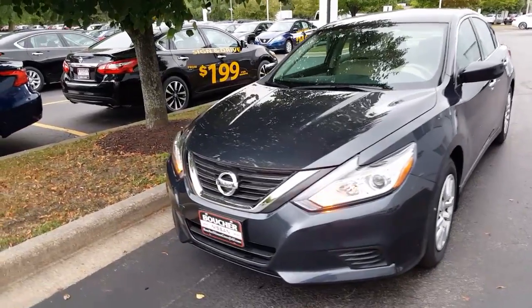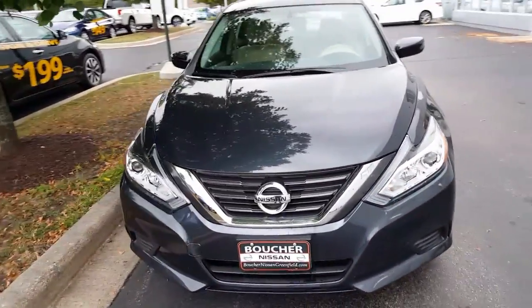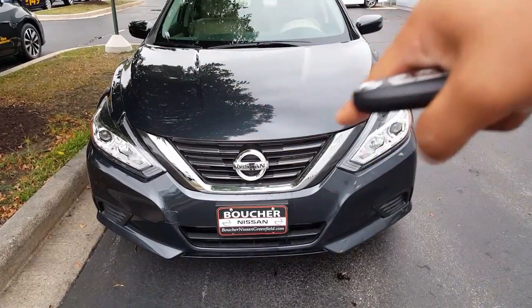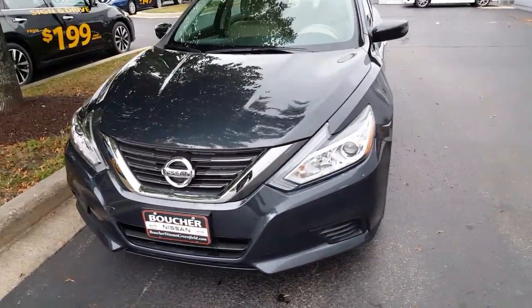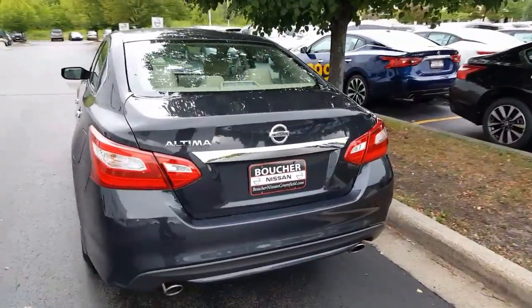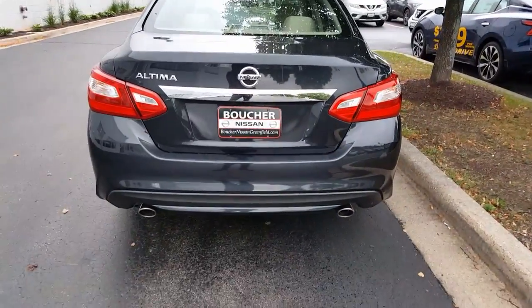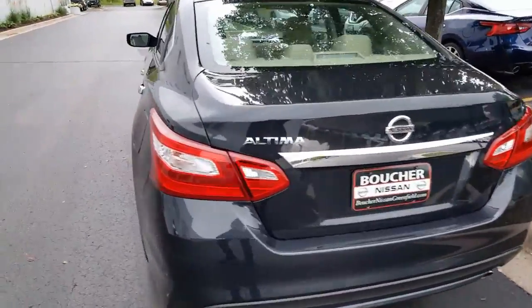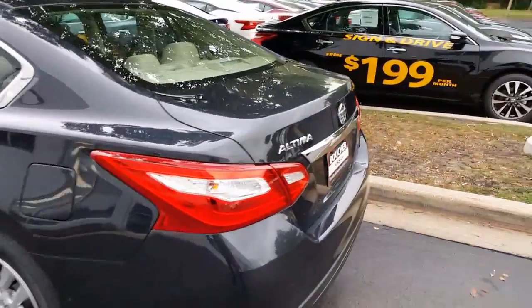What you're going to notice here is the front end is completely redesigned from the previous model. We have the aggressive V grille and then we have the boomerang headlights. Another new change for the Altima is the dual exhaust standard, and the new taillights that wrap around the side of the vehicle — all redesigned.